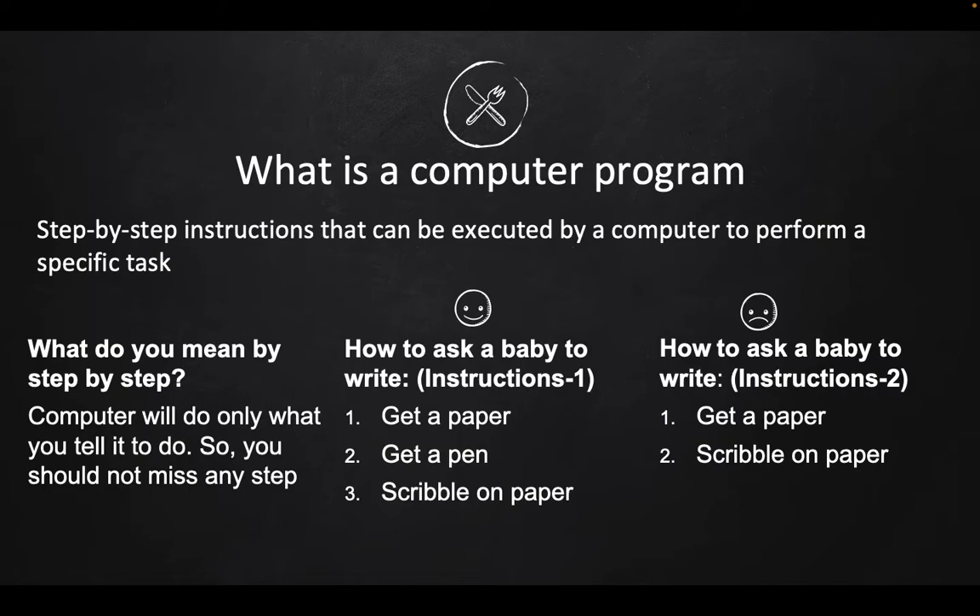Programming is just like that. Further, when you are talking to a baby, you cannot talk to them in a language written by Shakespeare or any other novelist — you have to talk in a language they can understand. Programming is also like that. Your computer cannot understand English, Chinese, Spanish, Bengali, or any type of natural language. When you want to talk to the computer, you have to use a different type of language, which is called a programming language.